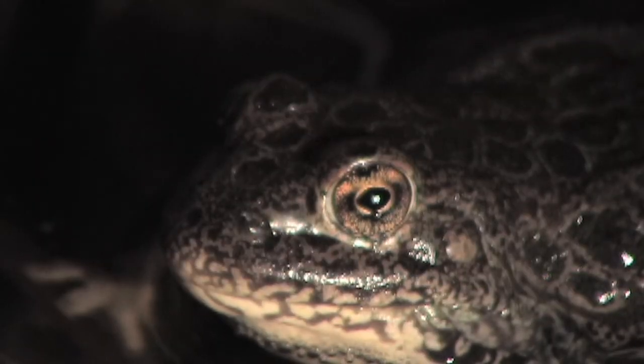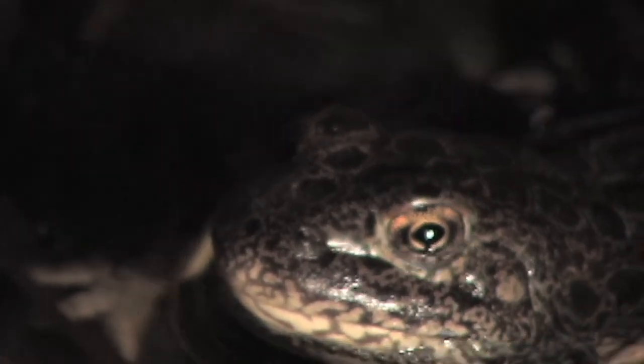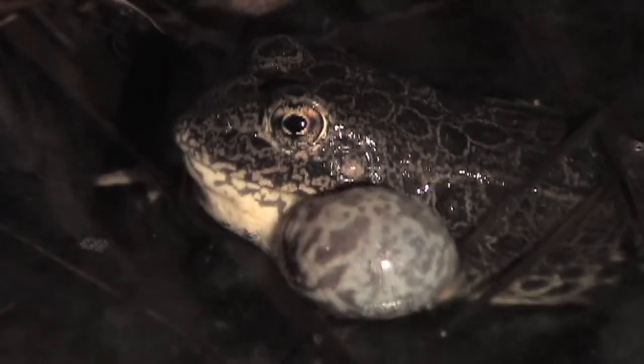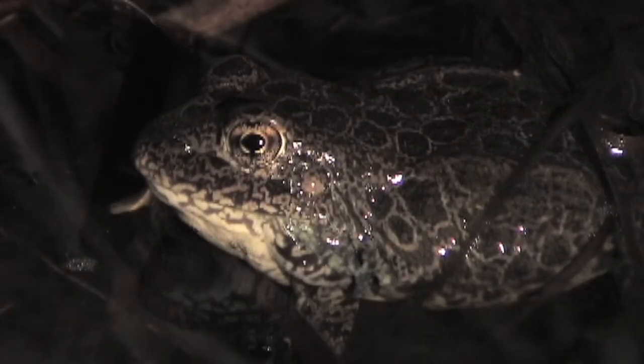People would rather have these frogs around than have them go extinct, and so we took on the challenge of understanding enough about the biology of these animals to save them — and we all like a challenge.